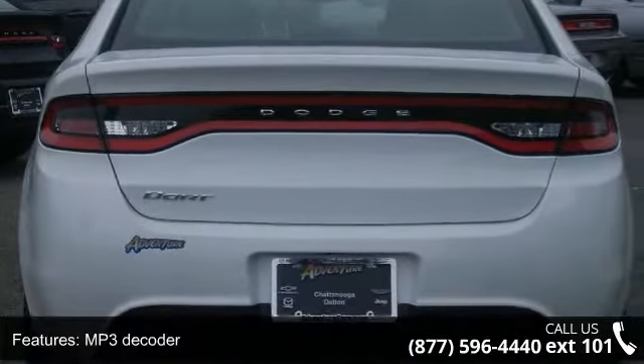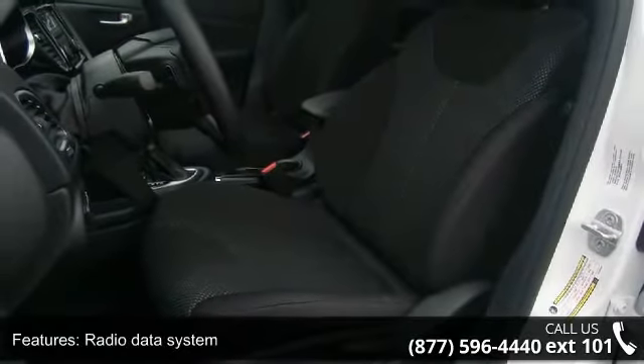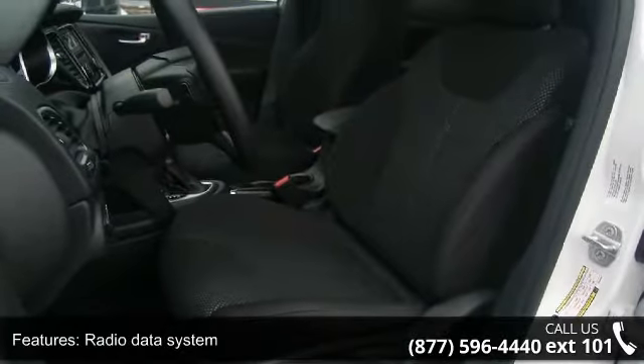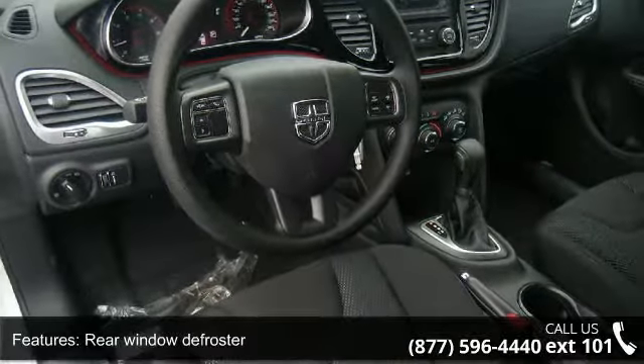If you are looking for a new car, this might be the one. This vehicle shows low mileage and offers a smooth ride. A test drive is waiting for you. Call now to schedule an appointment at our dealership.